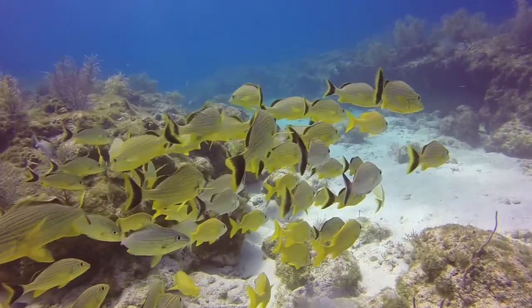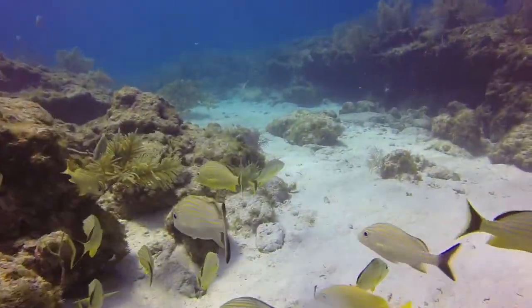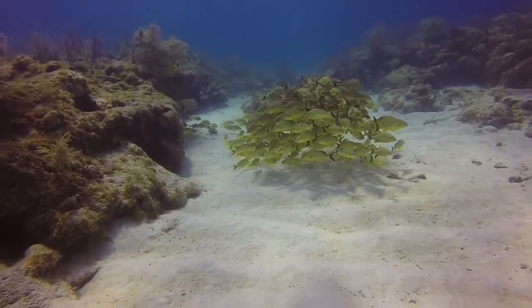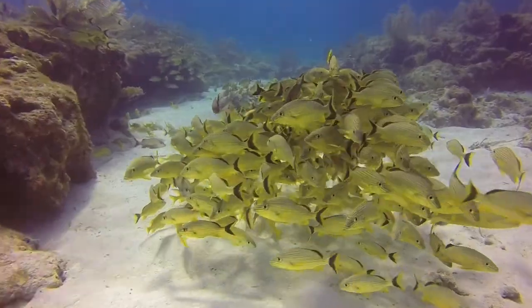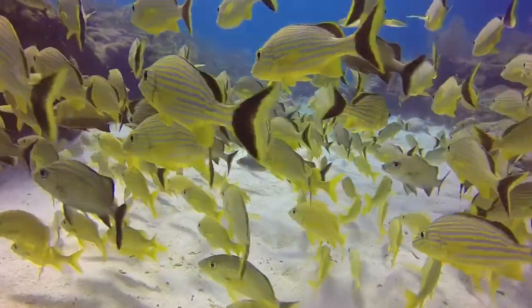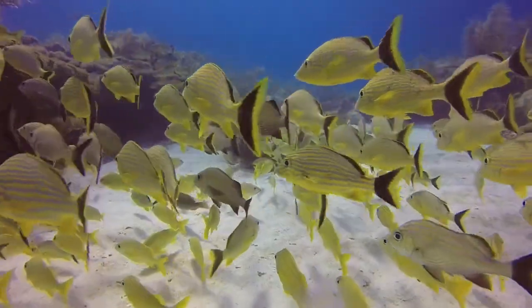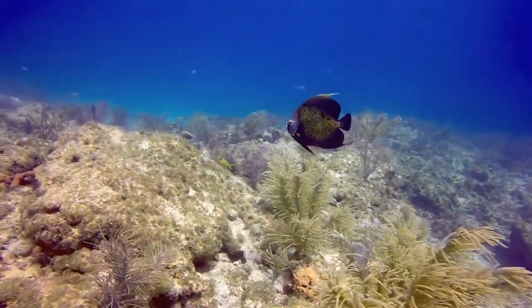Snapper's Ledge always has these large schools of snapper and grunts like these. They ball up like this for protection of the masses. This is a French angelfish with the yellow markings.